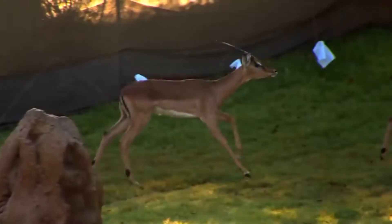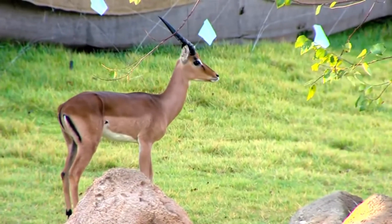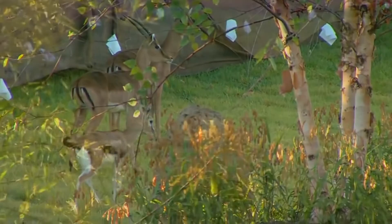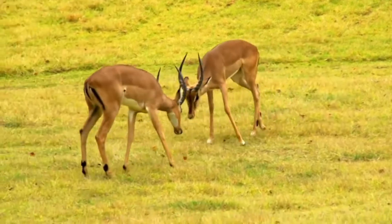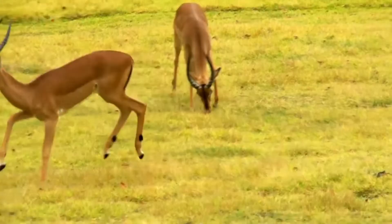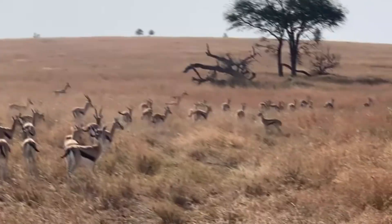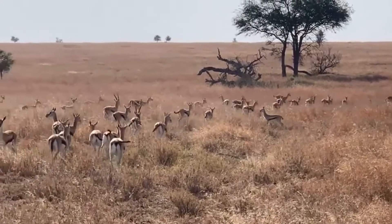In addition to their speed, Thompson's gazelles are also excellent jumpers, and they are able to clear distances of up to 10 feet in a single bound. The combination of these characteristics makes Thompson's gazelles difficult prey for predators such as lions and cheetahs. As a result, these animals play an important role in the African ecosystem.